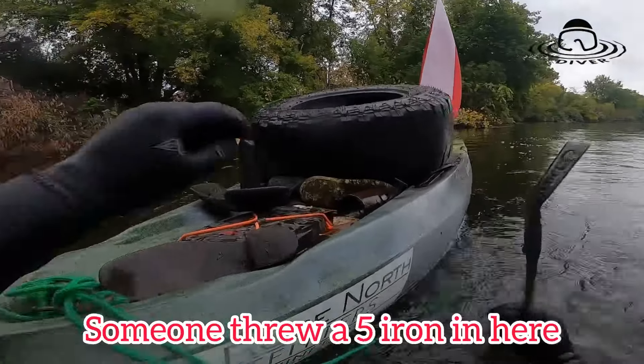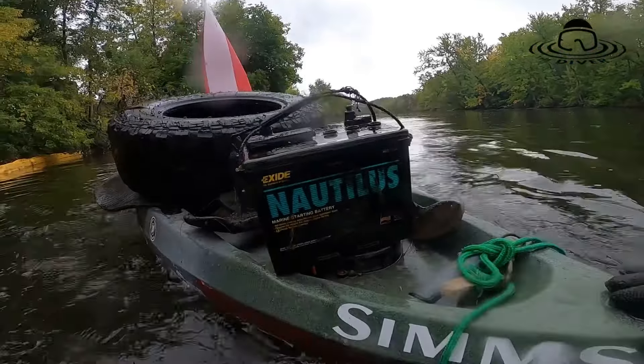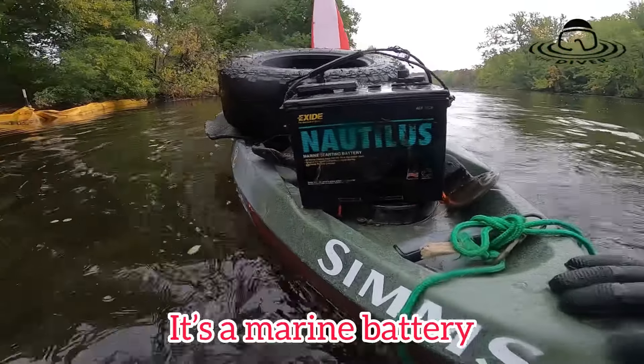Somebody threw a five iron in here — sweet. Third battery I found, it's a marine battery.